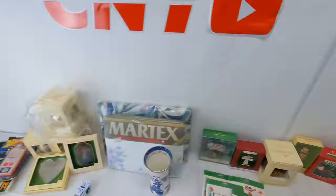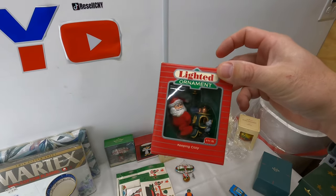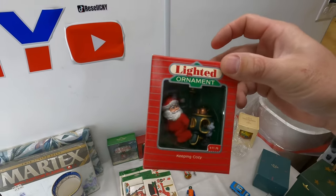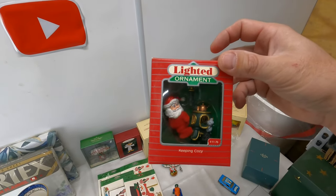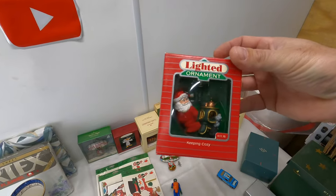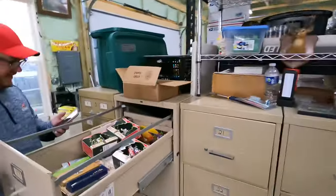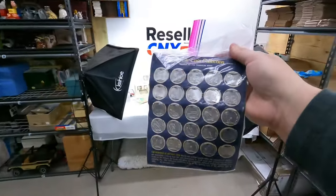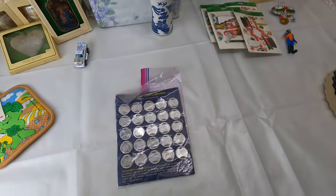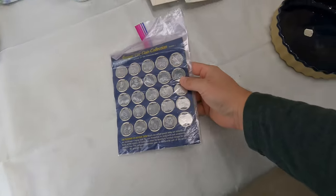Next is an ornament — a little lighted Hallmark ornament, Keeping Cozy. Any of these lighted or movement ones, we've had a few we had to refund because they don't move. We're not going to sit there and test all these ornaments. If they say they have a problem, we just almost automatically refund. This is going to be $10 free shipping. And then we got a Franklin Mint Antique Car Coin Collection — 25 different coins. I think we had like three of these at some point; this is the last one. $12.59 free shipping.